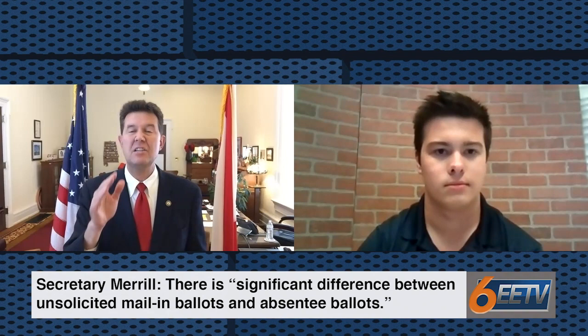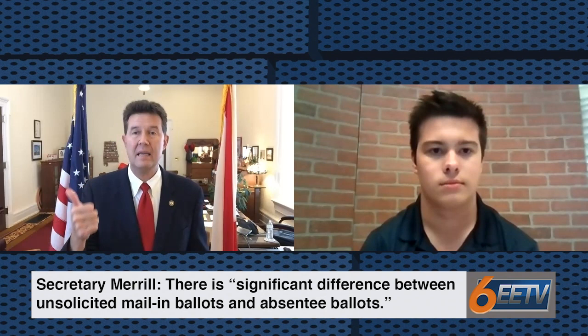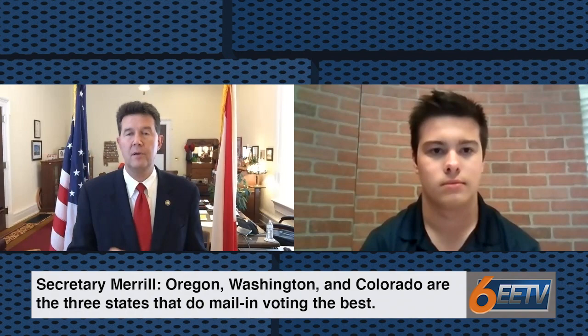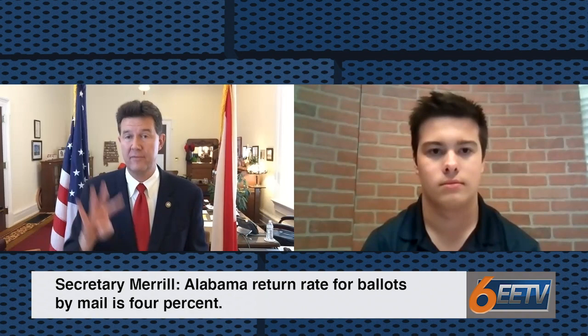In a state that has universal vote by mail, each and every resident in that state listed as a registered voter will receive a ballot whether they want one or not. There are five states that currently have universal vote by mail: Hawaii, Utah, Oregon, Washington, and Colorado. The three states that do it best are Oregon, Washington, and Colorado. The people that do elections in those states will tell you that to initiate the process of universal vote by mail, you need to have your ballots being returned by mail at a 60 percent rate before you ever initiate.